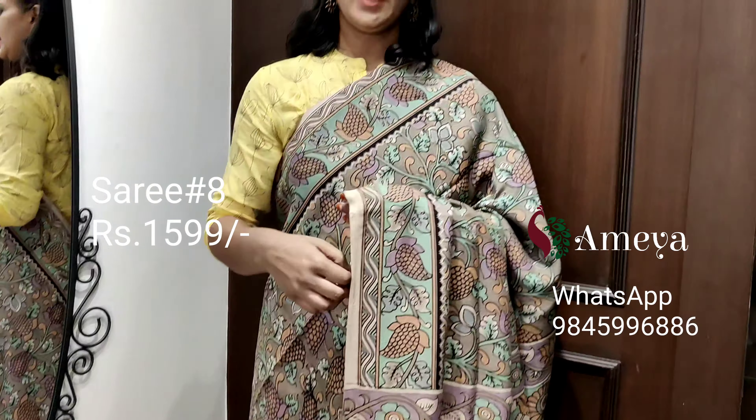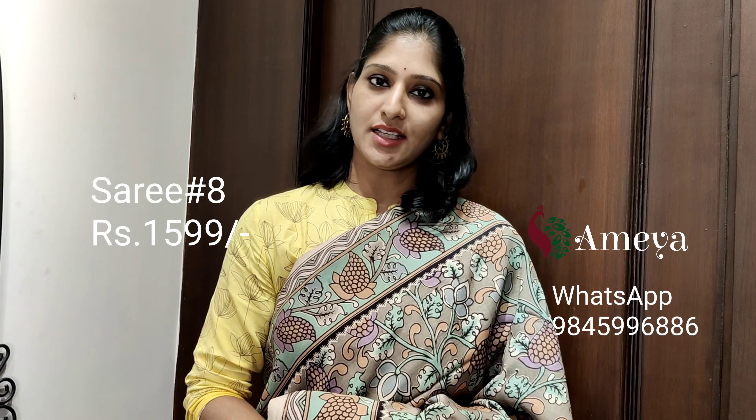This is saree number eight, priced at 15.99. People who would like to book this saree, please take a screenshot and send it to the above number.